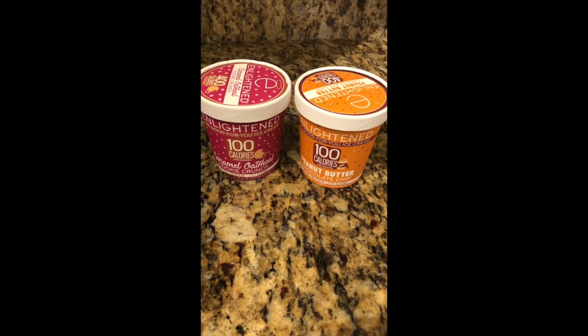Hi guys, welcome back to my channel. I'm here with my couponing haul for Friday the 20th of April. I went to a few different stores: Walgreens, Walmart, King Soopers which is a Kroger affiliate here in Denver, and Safeway which is an Albertsons affiliate.